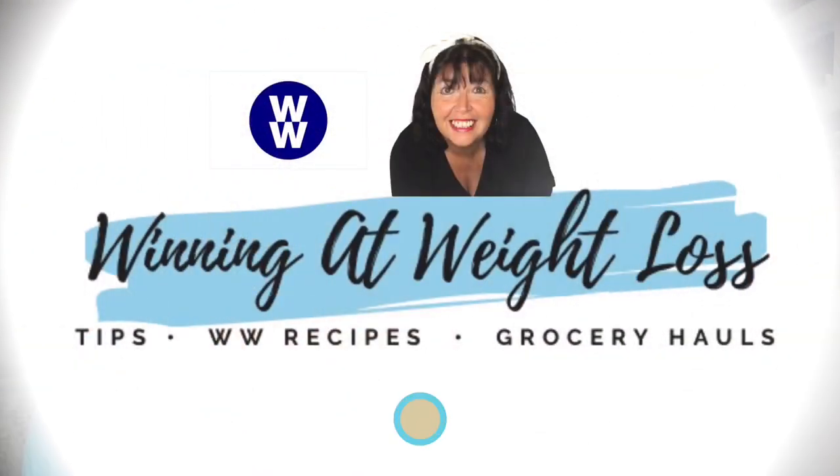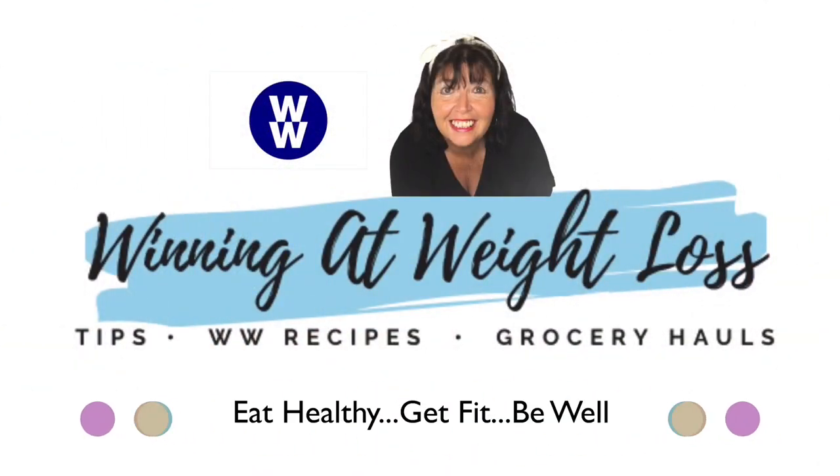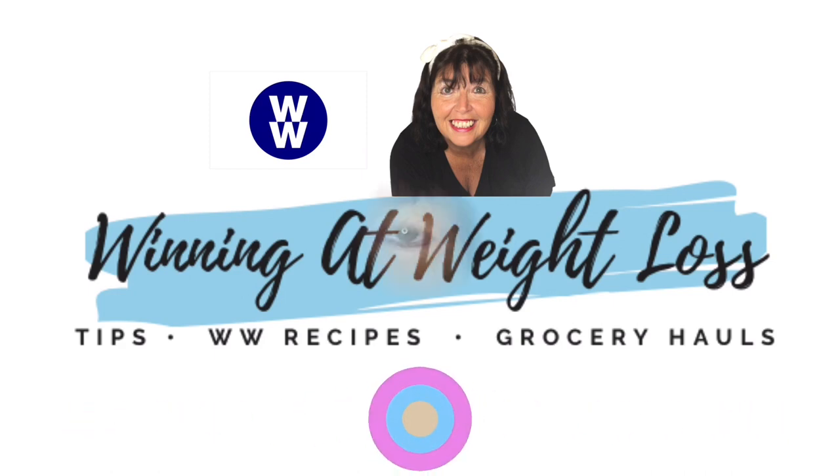I've lost 128 pounds on the Weight Watcher Blue Plan. If you'd like to see what I eat in a day, be sure to watch this video. Hi, my name is Patti. Thanks for clicking on my channel, Winning at Weight Loss.